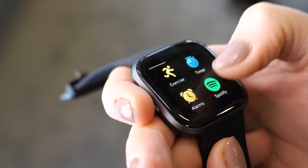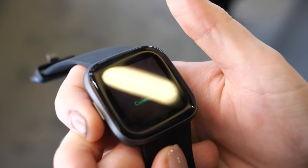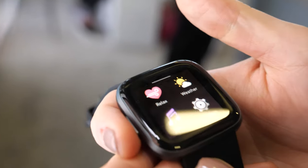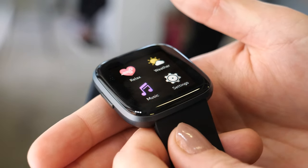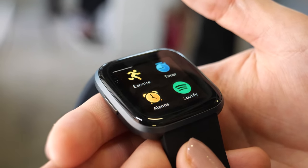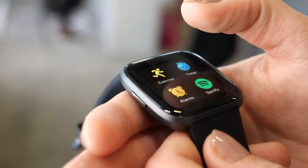So we've got Spotify control, exactly. You also still have Deezer, so you can save music on board. We've got weather apps, our relax app, and a ton of other apps that you can download in the gallery.